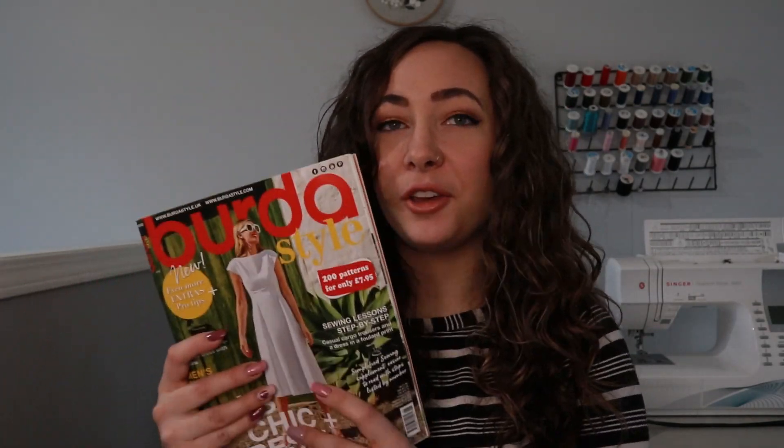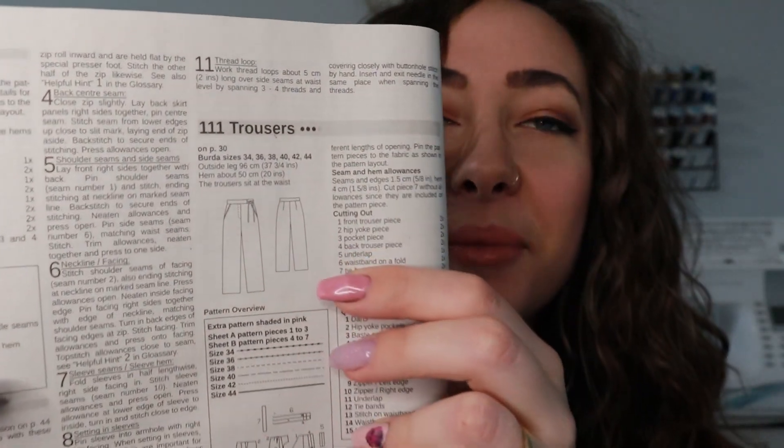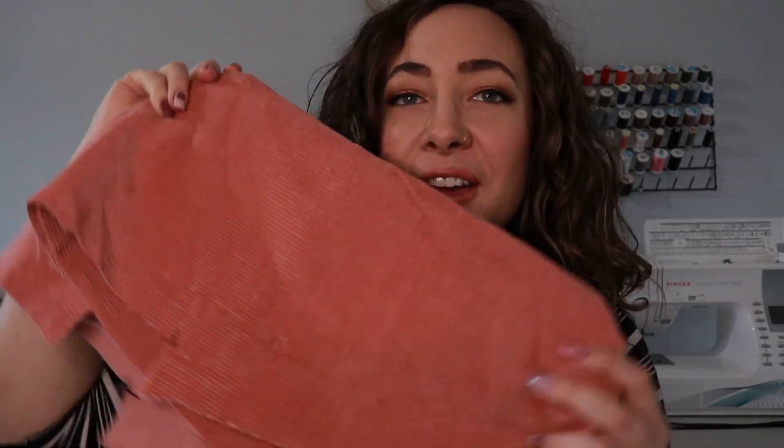From the June issue I'm going to be sewing these trousers — number 111. I love the little tie-front detail; I think that will be so cute. I have them cut out already, but I have a little remnant of fabric to show you. I'm going to be sewing this out of this coral corduroy. In this light it looks like a deeper pink, almost neutral, but in real life it looks very salmon pink.